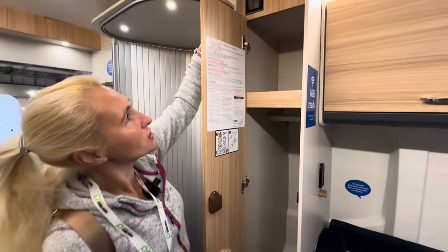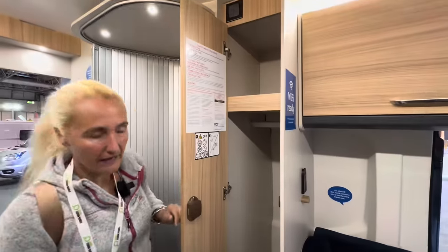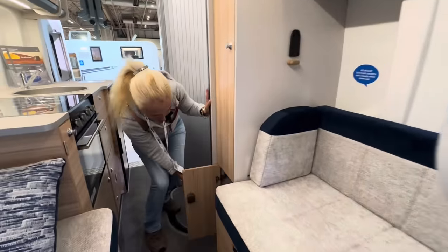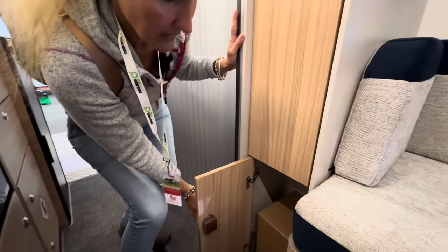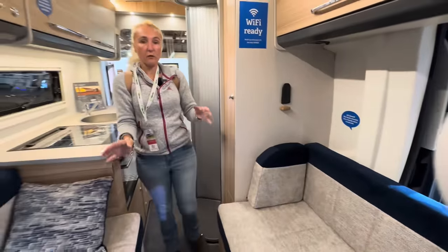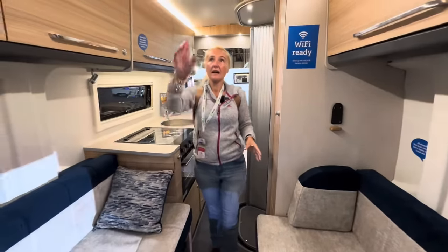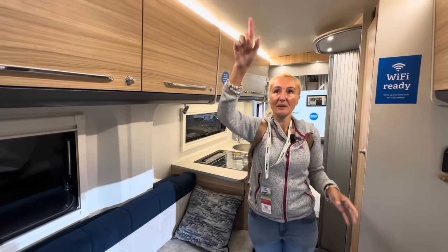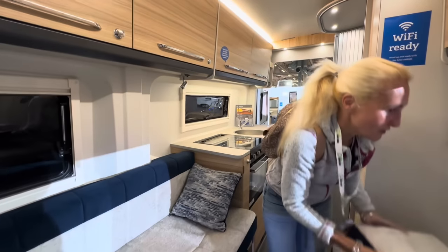There are lights dotted around everywhere and these do come with USBs as well. There's another little cupboard there too. Sleeping space: the lounge converts into a double for two berths, and when the pop top is up, there are two more berths up top.